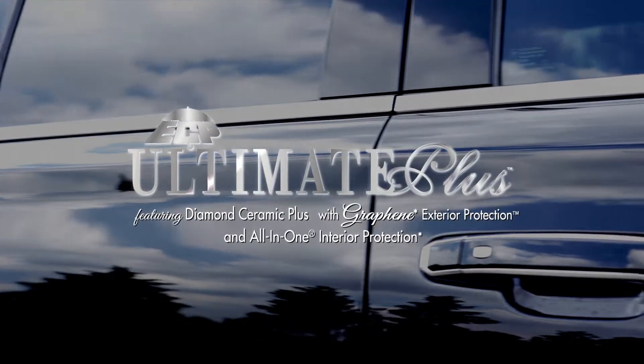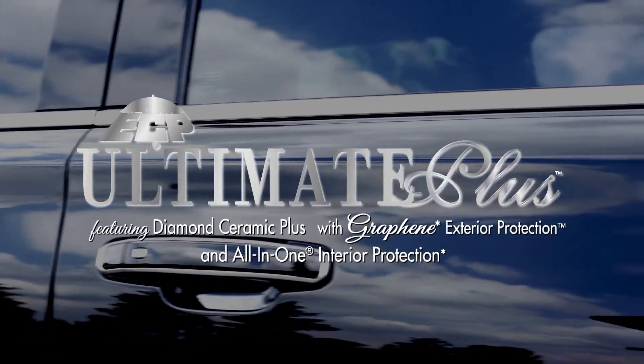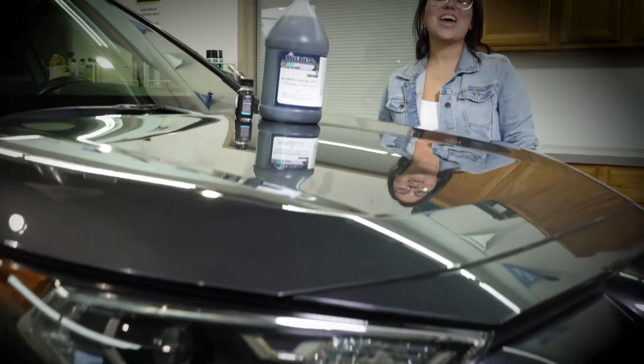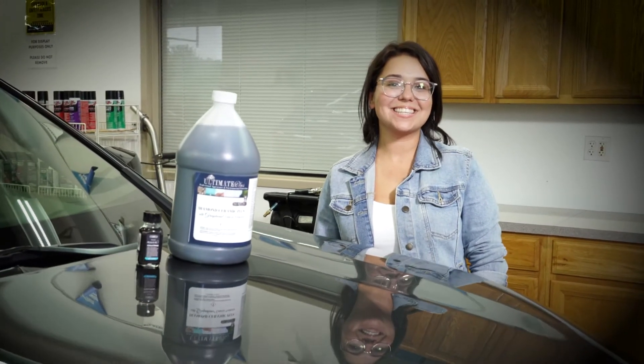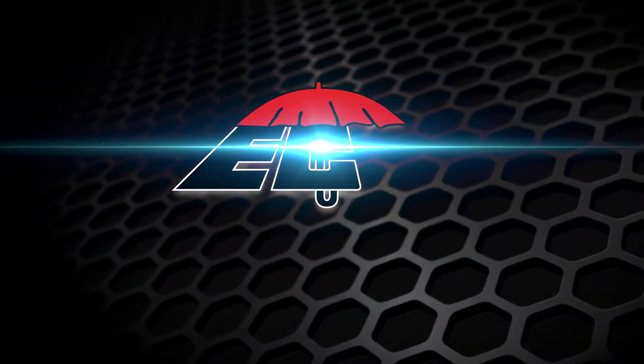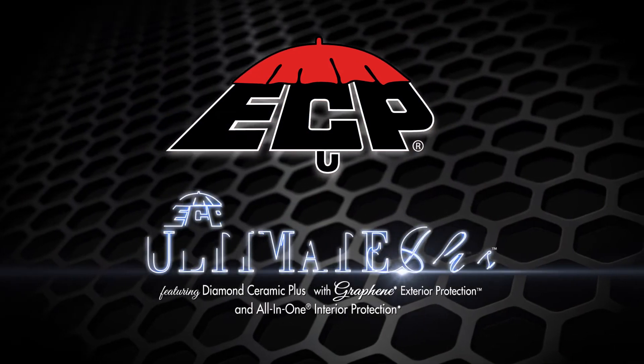ECP Ultimate Plus protects and shines like no other. You can really see the difference, you can really feel the difference — it is a really, really slick product. Get the wet look with ECP Ultimate Plus. Nobody outshines ECP, the ultimate leader in surface protection and reflection.